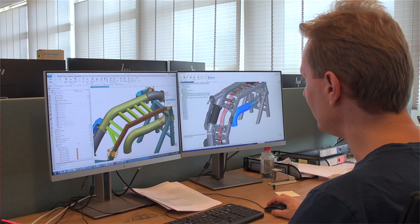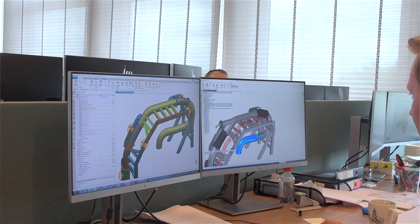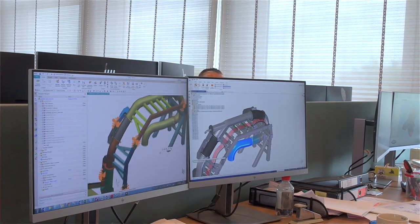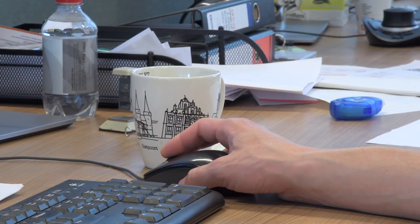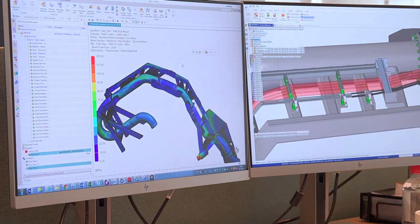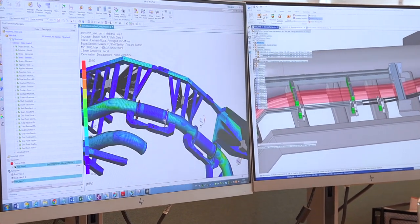The two things that made us eventually decide to go for Siemens were: the level of integration with the product data management and CAD, and the second was that we felt Siemens was capable of supporting us with deep knowledge of their products and the way these products could be applied to practical situations in a business environment.